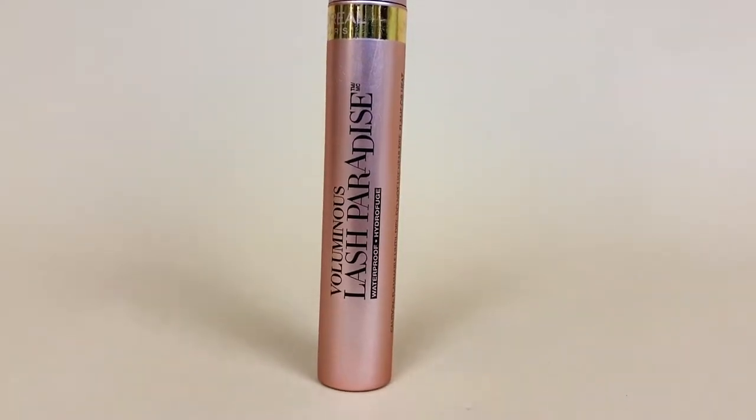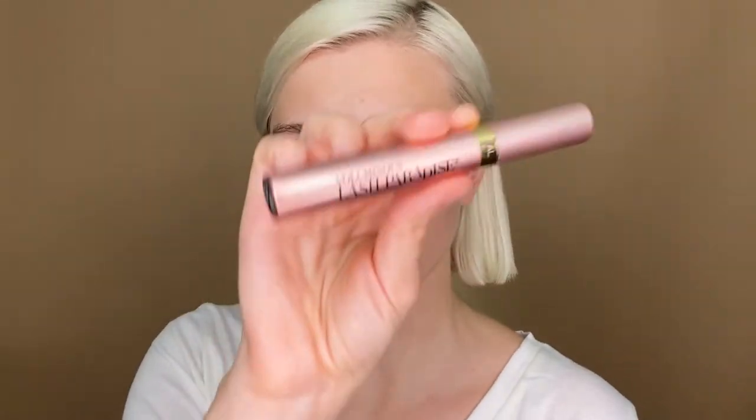The next thing that I'm going to do is add mascara, and I'm using the L'Oreal Voluminous Lash Paradise. This mascara is awesome — I love it.